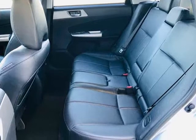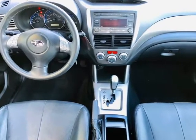Rain, sun, or snowy conditions — you're going to love this car.